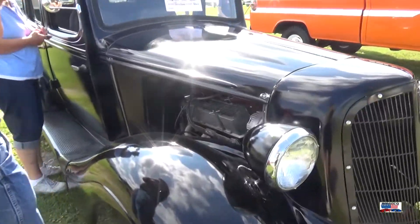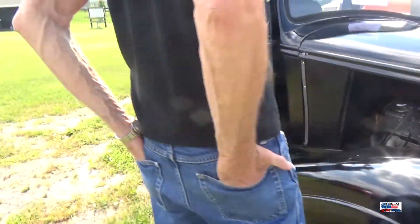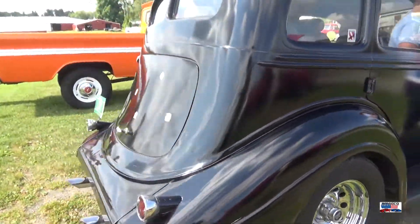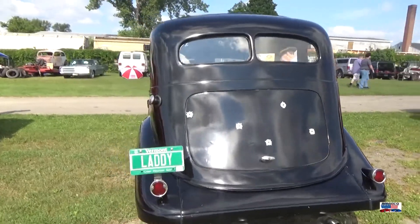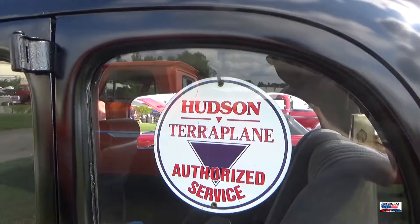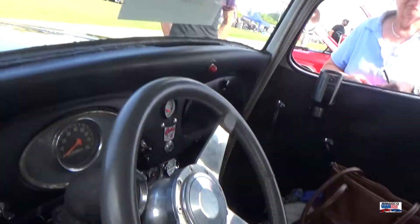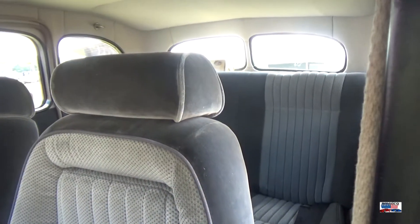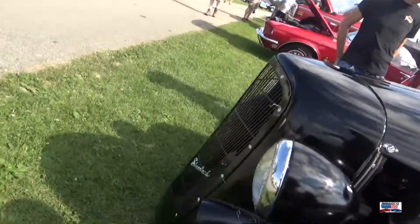I believe this would be a Hudson Terraplane — that's the only reason I believe it, and I'll show it to you in a minute. Great, great looking car, whatever it may be. That's why I'm thinking it's a Hudson Terraplane. I love the suicide doors on these old rides.